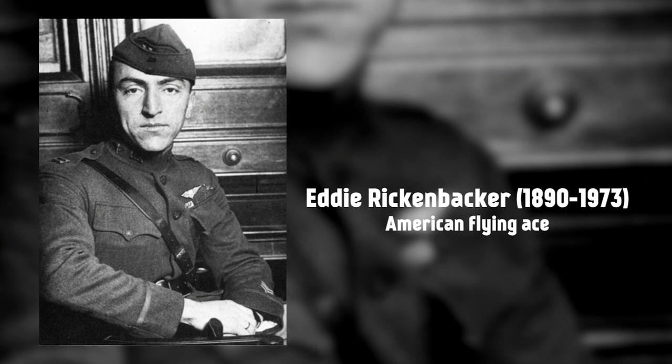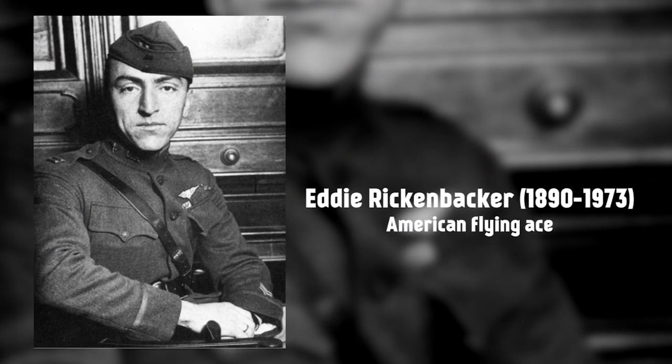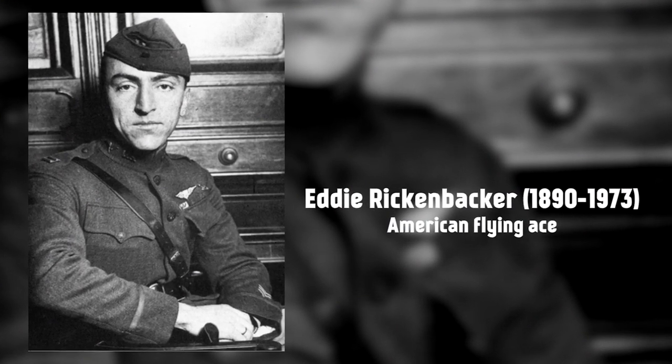Two ethnic German-Americans did win the Medal of Honor during the war, one of them being ace pilot Eddie Rickenbacker, the most prolific American flying ace of the war.